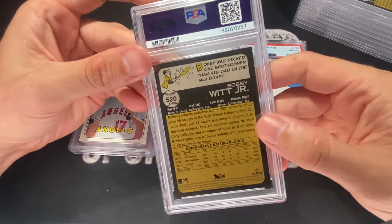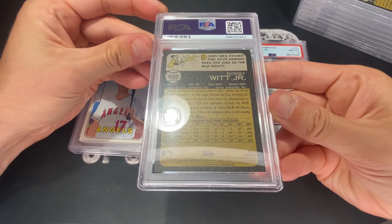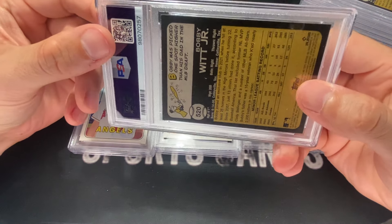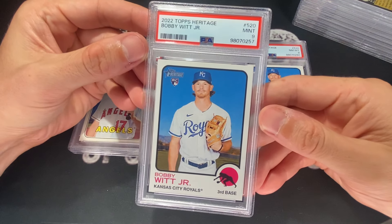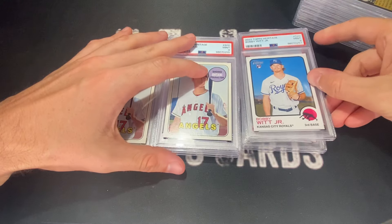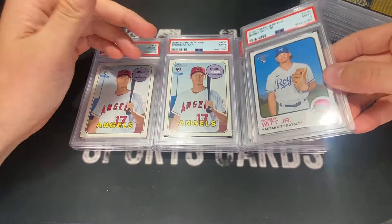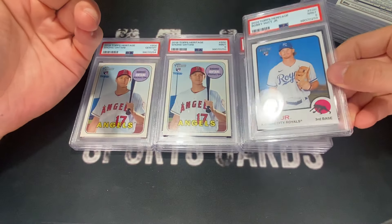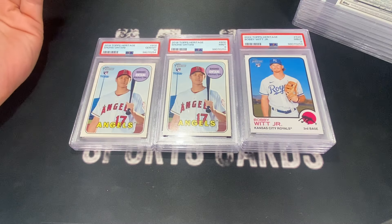I had a few of these, and you can see the backs on these look pretty sharp. Typically your eyes go to the corners to see if there's any white there, but they look pretty good. All of these got nine — every single one I submitted got a nine. There's one, there's another one — nine, nine. All these Bobbies got nine. I was just like, what is going on?